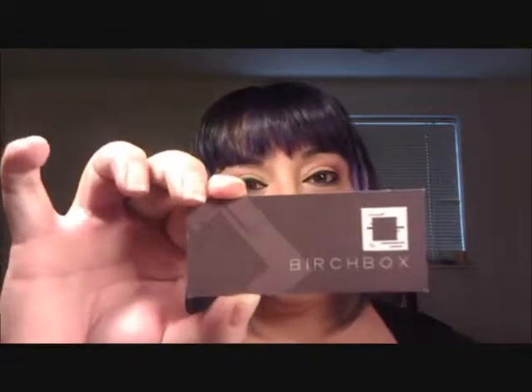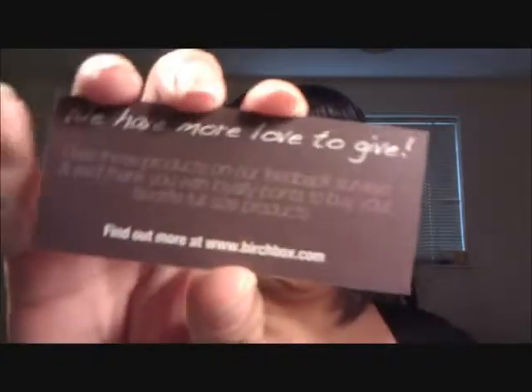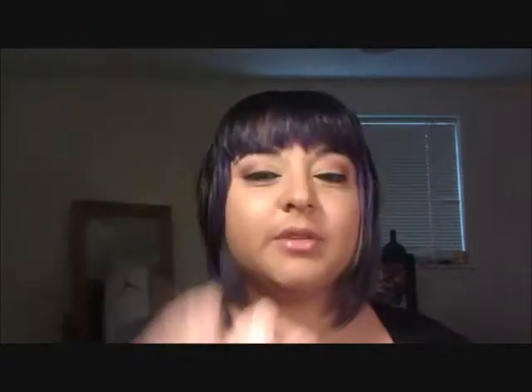They give you this little card that says to go online to Birchbox and rate the products you've received to do a review, and then you get points. You can buy the full size of things if you wanted to. So yeah, this is my first Birchbox! If I have anything to say about these, I'll probably upload a review based on my first impressions. Thanks for watching, and you guys have a great day. Bye!